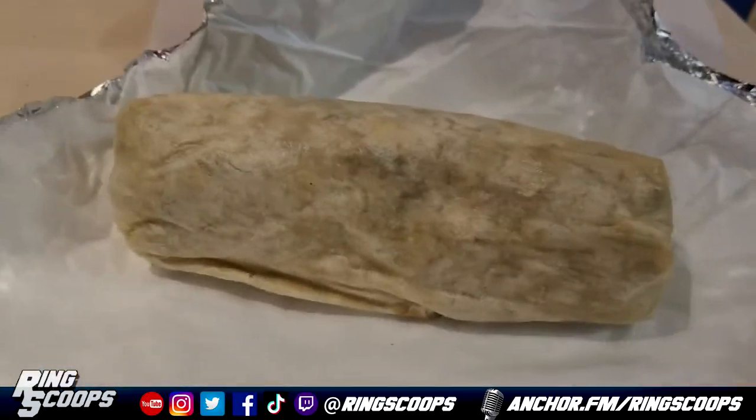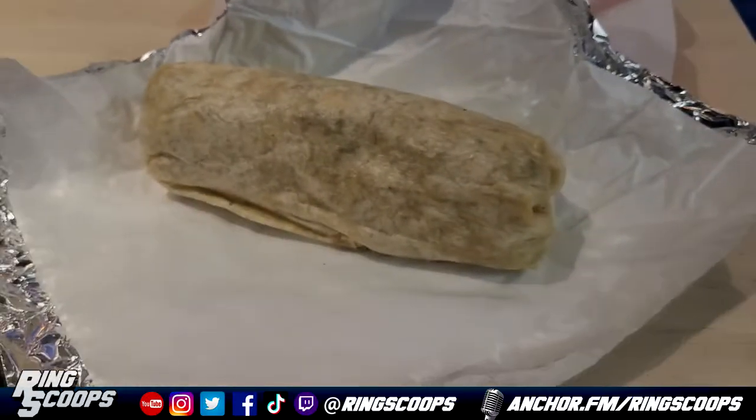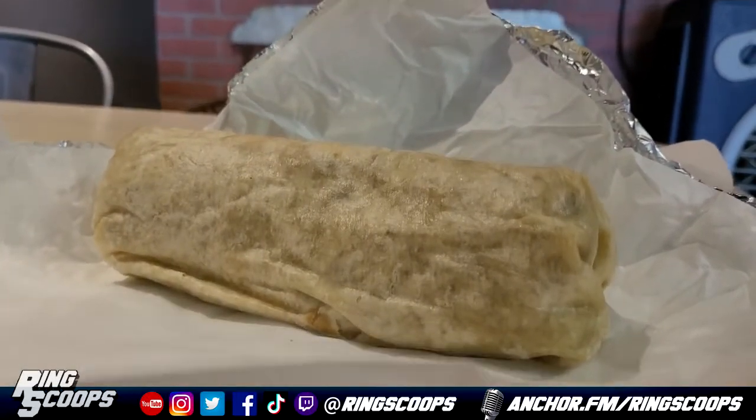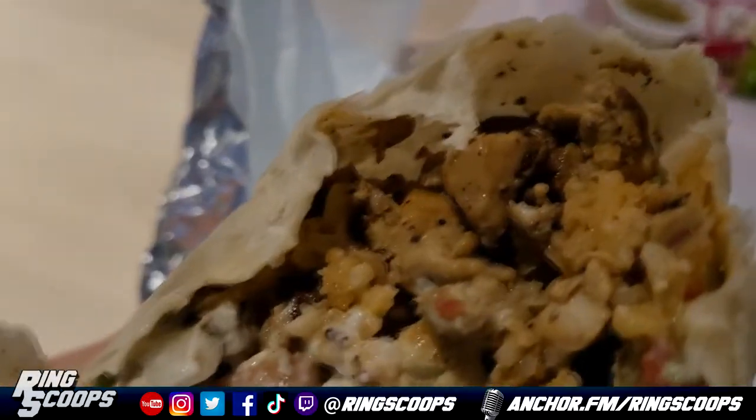You can actually see them make your food — it's really cool, man. It's an open kitchen and everything. I got the Fatty Boy Burrito, which comes with everything: salsa, guacamole, sour cream, cheese, beans, rice, and your choice of meat.